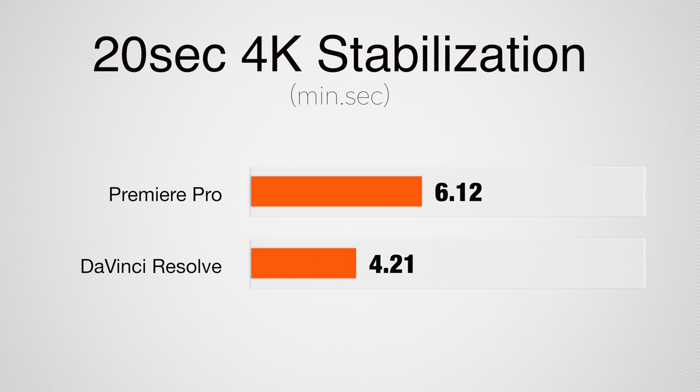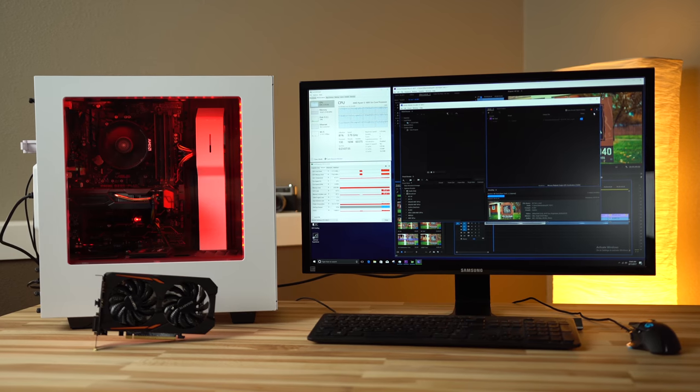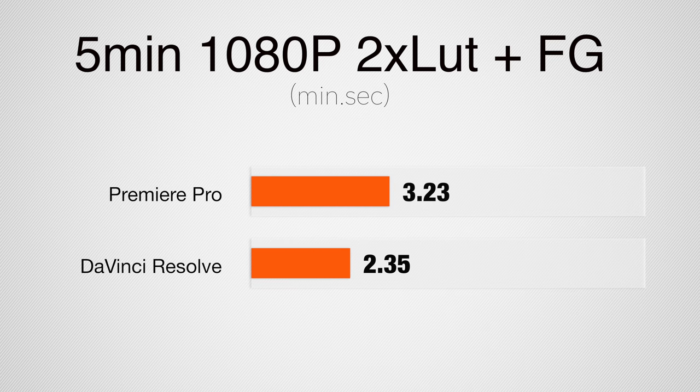Now let's take a look at my standard suite of tests and see how this PC does with video editing. Starting off with stabilization, this PC performs about the same as an Intel build that costs over $1000. Just like in the past 3-4 years, unless you're editing with Final Cut, you're going to need some patience if you want to stabilize 4K footage. My budget 4K build rendered and encoded a 5-minute project with 2 LUTs and Film Grain applied in basically half the real-time length using Resolve, and about a minute slower using Premiere.